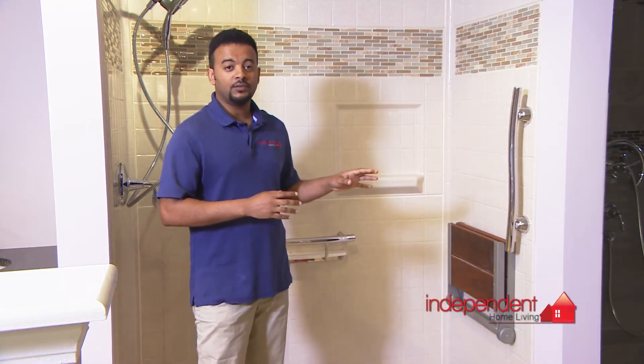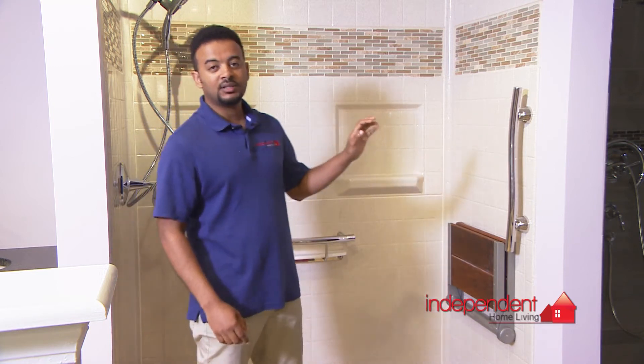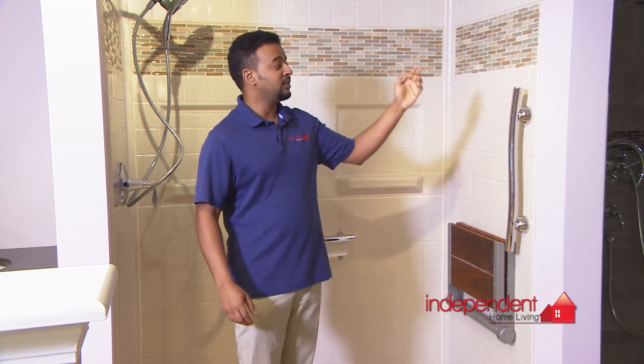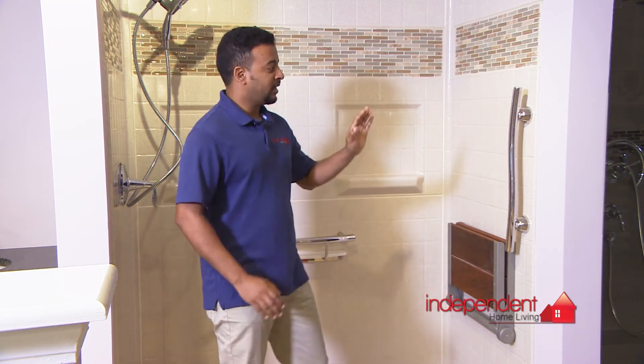This is another option for your shower. If you want to get rid of your tub and replace it with a walk-in shower or a curbless shower, you can have this. It comes in five panels, it's pre-designed, and you can choose any type of design you want. If you want to be fancy, you can have an accent included in it.